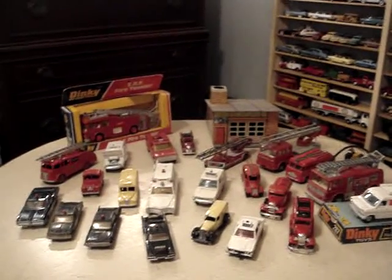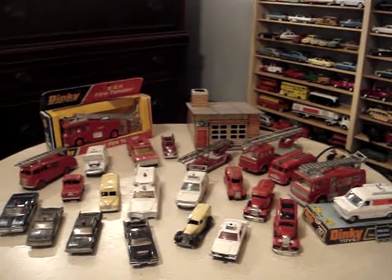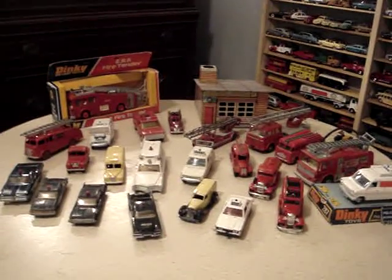Here's another part of my diecast 1/43rd scale collection of dinky toys and more.